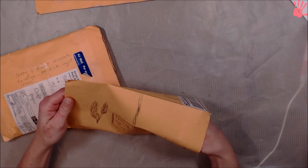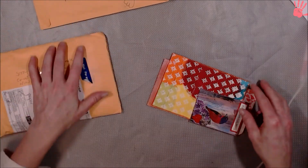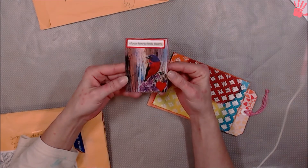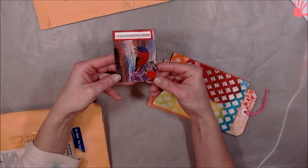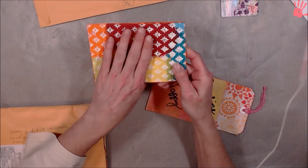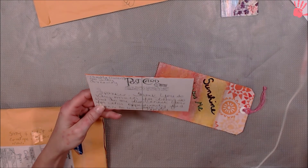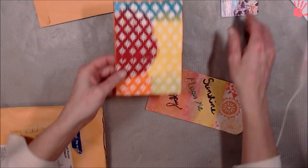And this one is from Tamela Owens. Make sure there's nothing else in that envelope. Here's the ATC. It says, of your favorite bird's blooms. Love that background. That bird is adorable. So that's Tamela. And here's the postcard. Oh, I like that stencil, Tamela. That texture is awesome. Love that. Oh, you're so awesome, girl. Thank you.